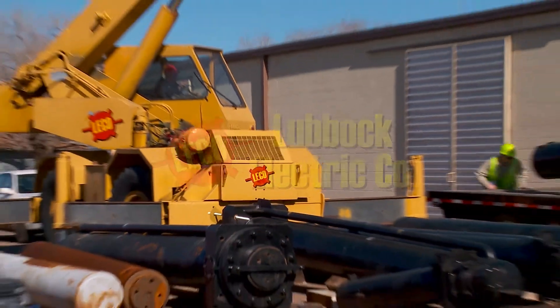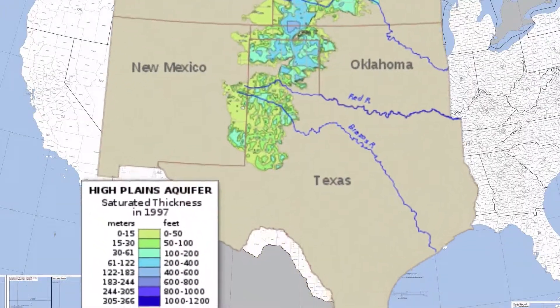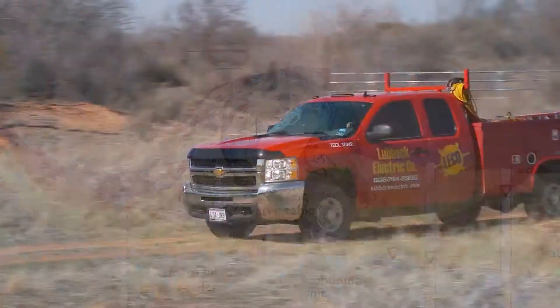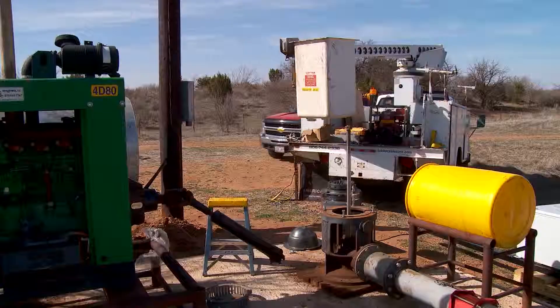Lubbock Electric Company, electrical solutions for irrigation since 1944. Our farmlands sit over trillions of gallons of water. The problem is, the water is hundreds of feet below the surface. That's where we come in. Leco has solutions to meet all of your irrigation electrical needs.